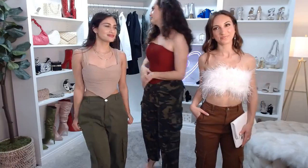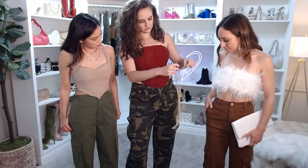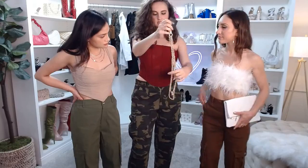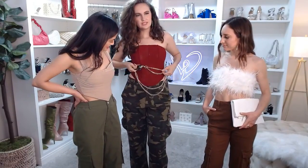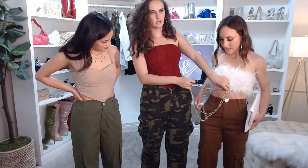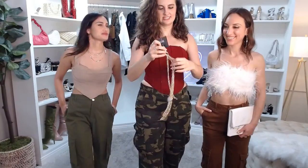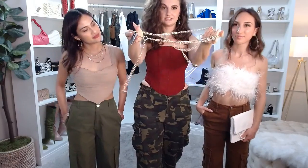I want to add this chain belt — you can pair it with pretty much anything. I feel like it would look really cute on a solid color cargo pants. This is on sale for $5.97, and it has a little heart detail so it drapes nicely. You can't go wrong at $5.97 — just go to accessories and add it to your cart.